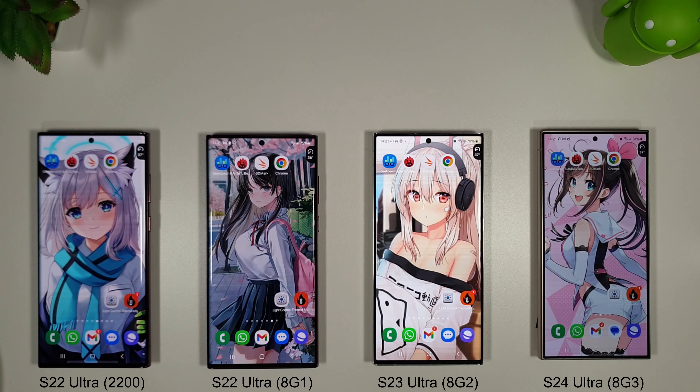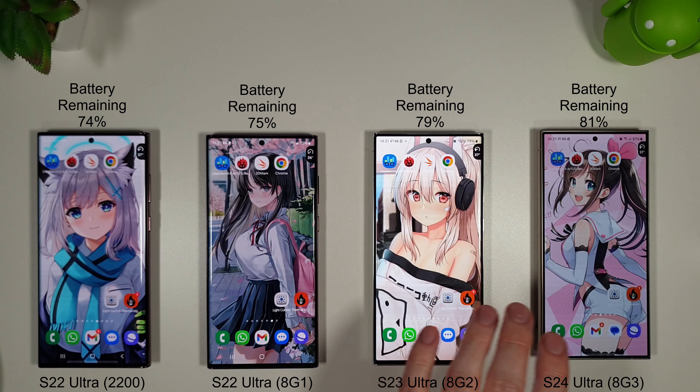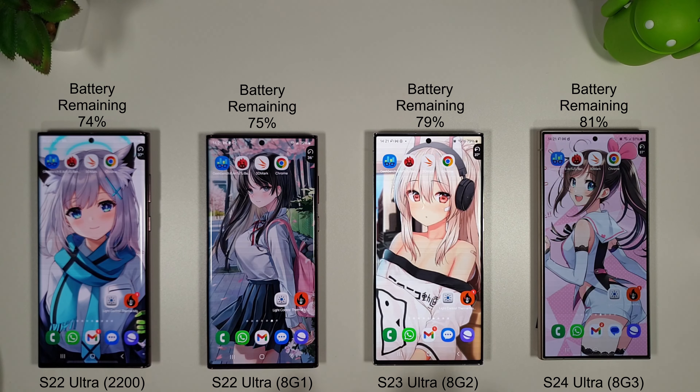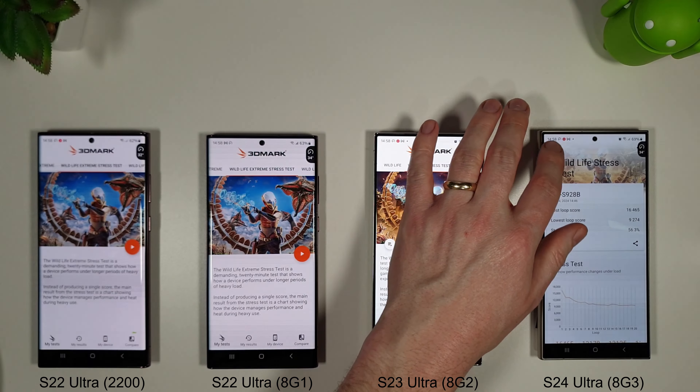I'm going to let the phones cool down a bit as they are quite warm. Battery levels are down to 74%, 75%, 79% and 81%. Throughout the stress test the phones hovered around 38–39 degrees, with the S23 Ultra getting up to about 40 degrees. Let's move on to the Slingshot Extreme now and see how they do there.